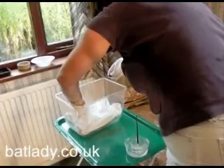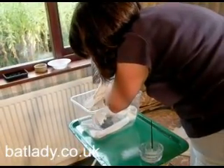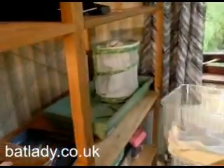All nice and sated. There you are. And then put them back in the heated propagator to stay warm until the next feed.